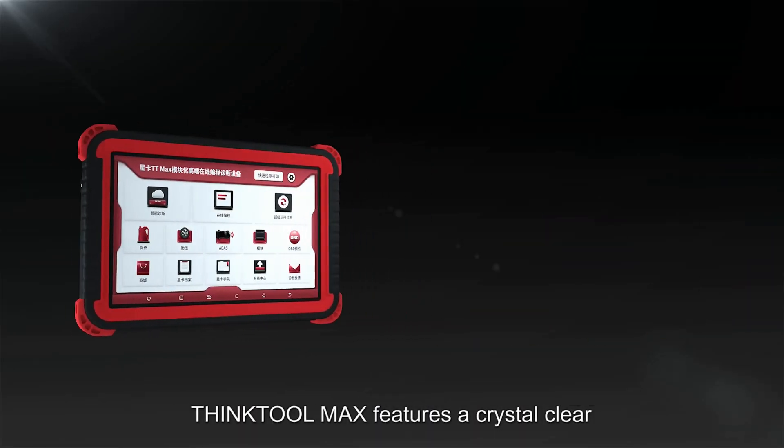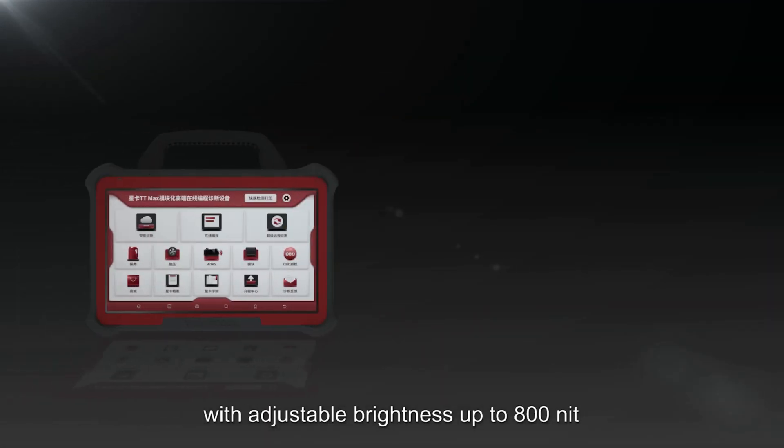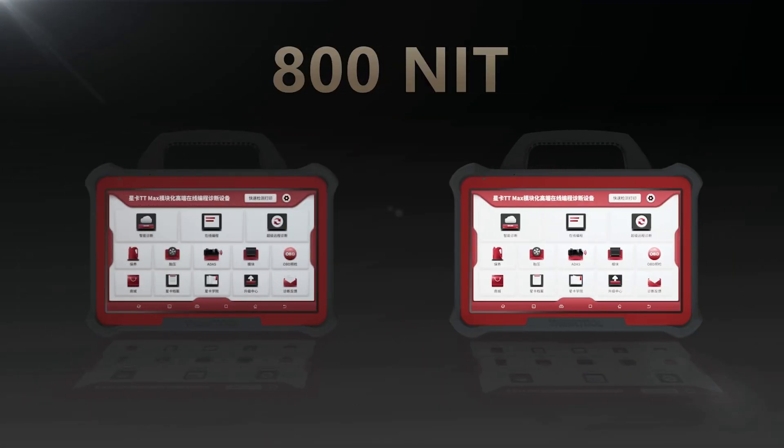ThinkTool Max features a crystal clear 13.3-inch LED touchscreen with adjustable brightness up to 800 NIT. This is far more superior than any other scanning tablets in the market.